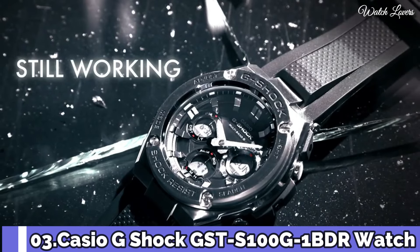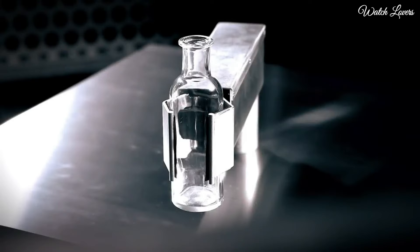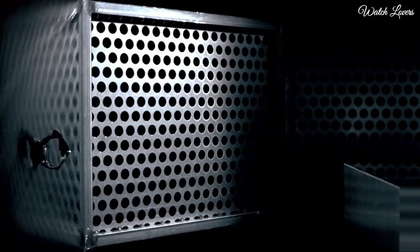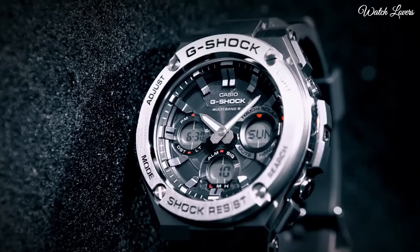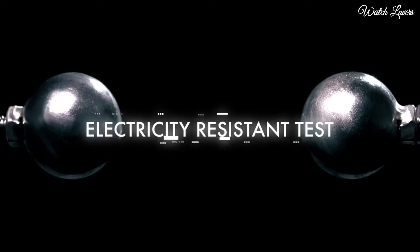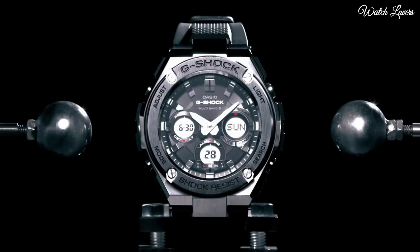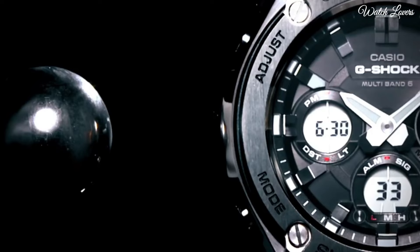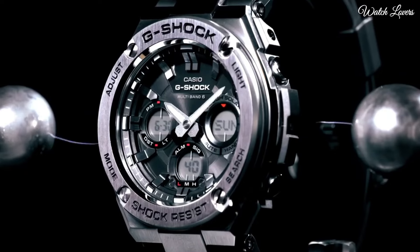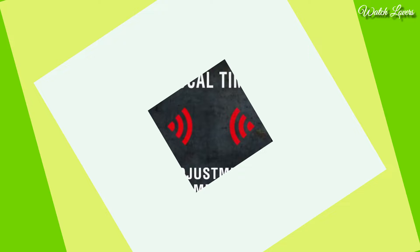Number 3: Casio G-Shock GST-W100G Watch. It is equipped with Japanese solar quartz movement and 5444 caliber. Polymer stainless steel case of round shape; case dimensions are 52.4 mm in diameter and 16.1 mm in thickness. Display type: Analog Digital. This timepiece has mineral glass, polymer band, band color black, and 200 m water resistance. Features: Glowing Hands, Glowing Markers, Radio Controlled, World Time, Chronograph, Countdown Timer.